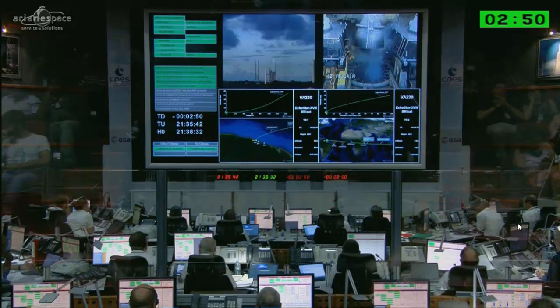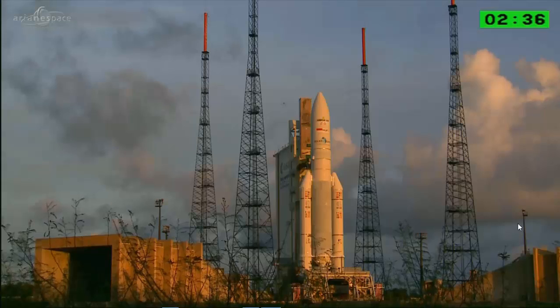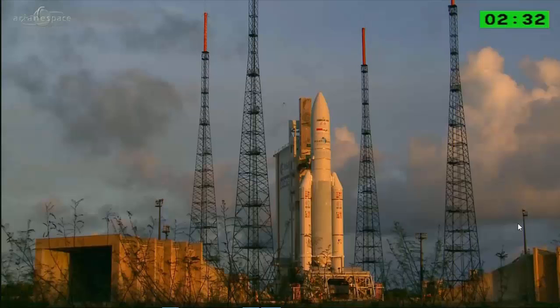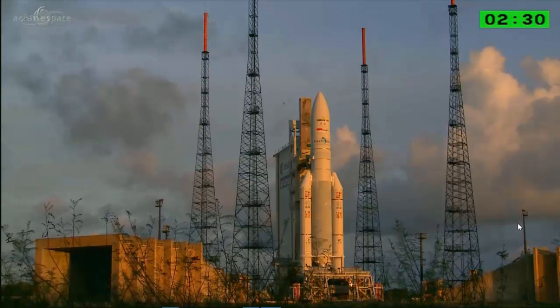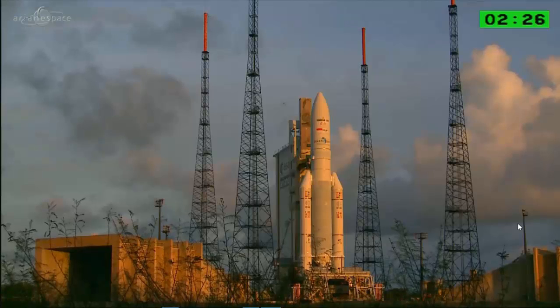Hats off to the engineers here at the space base who have worked so hard to squeeze out additional performance from the Ariane 5 ECA. All of the engineers involved with it. We set a record back on VA-212 back in February 2013, and tonight we break that record by 337 kilos.